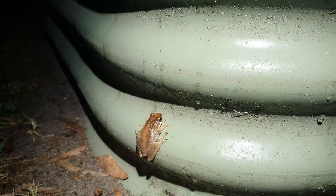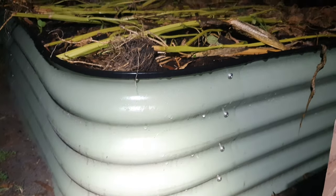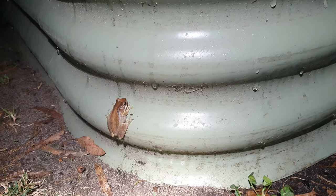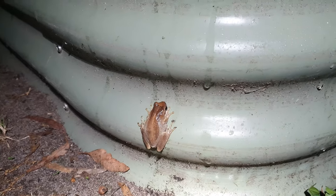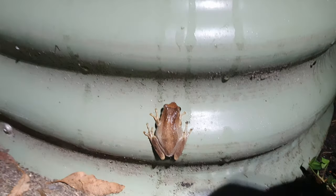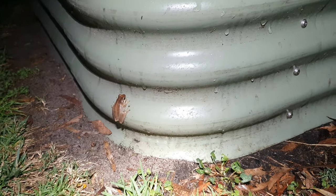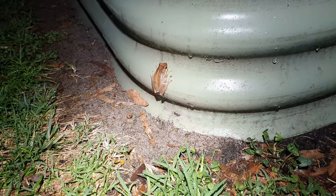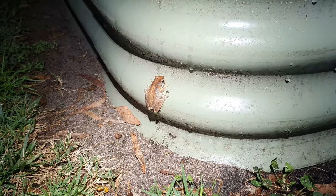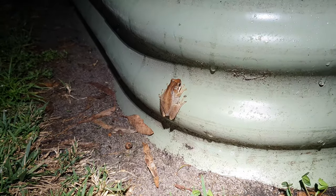Beautiful critter, have a look. He knows where the food is. Sorry guys, I literally just swallowed a bug that was attracted to the light on my head, but I'll keep persevering.